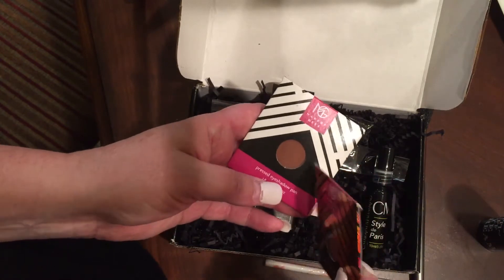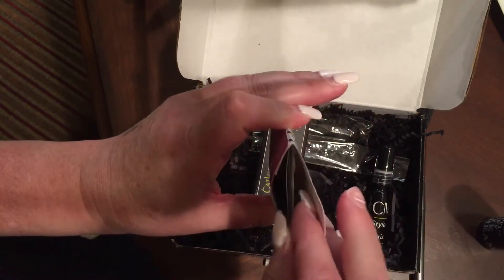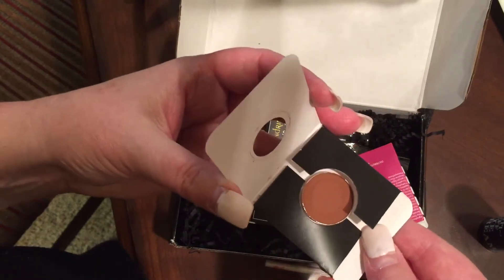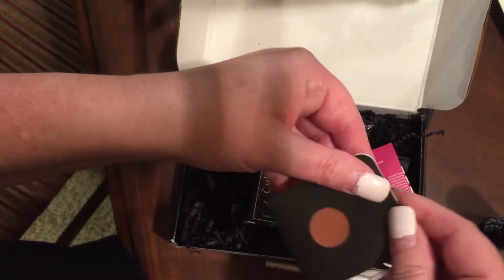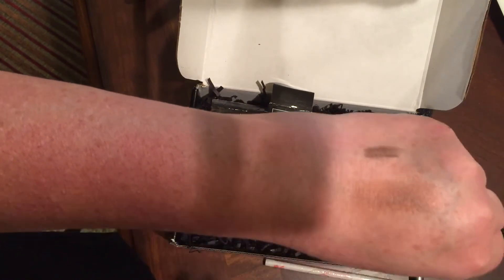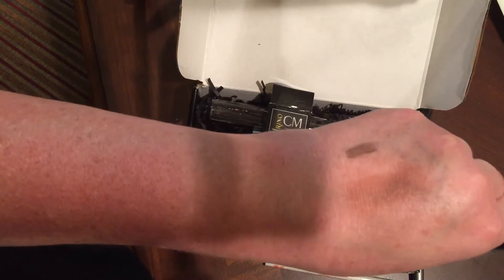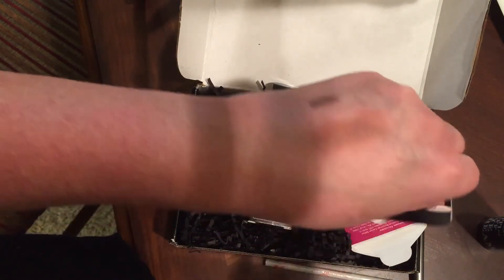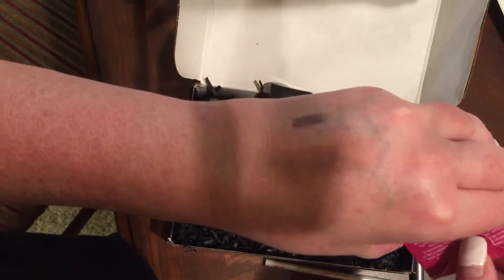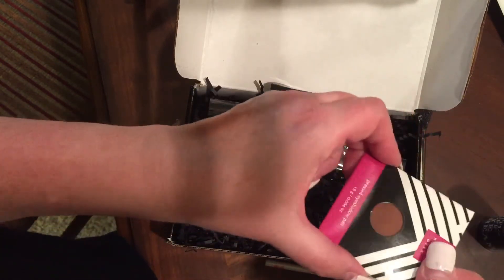I actually already have this one — it's a matte warm brown called Cocoa Bear, and it's one of her most popular colors. When you pull it out and open it up you can see it's just a pan that you'd put in a Z palette. Let me swatch it for you — sorry about the broken fingernail. It's just a nice warm brown, great for the crease. I think Cocoa Bear is actually her husband's nickname. I'm glad to be getting a backup of this one since I know I love it.